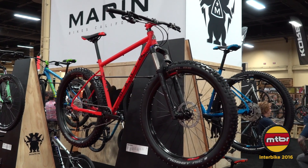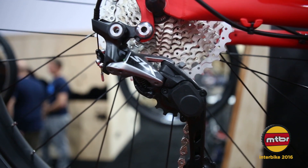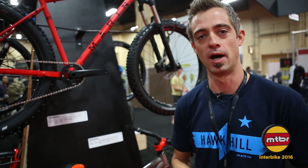It's a 27.5 plus steel hardtail with 4130 tubing, a 141 QR boost dropout with an SLX 11-speed and a RockShox Recon Silver RL. It's paired with Shimano disc brakes and has rack mounts for touring.